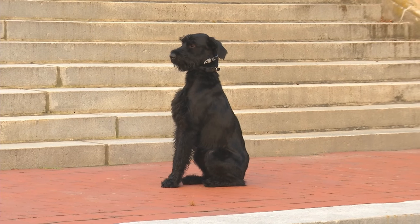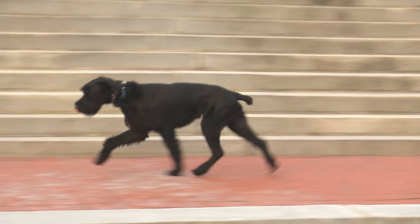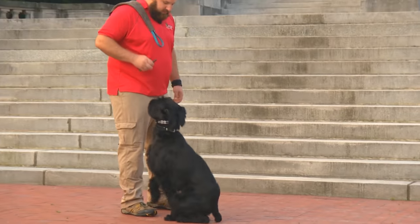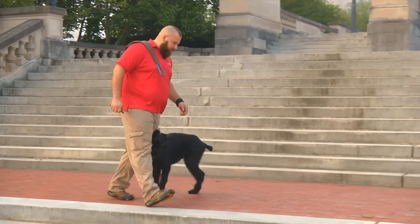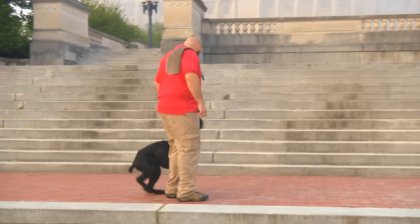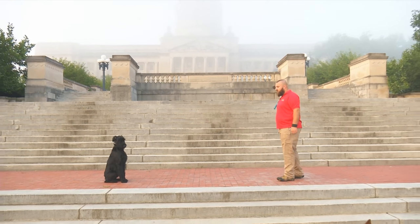So for you guys watching, we're shooting at our capital steps today. Come, that's it. Sit, down, good boy, heel, sit, stay. You probably noticed stay — good boy — I don't have a leash on him.